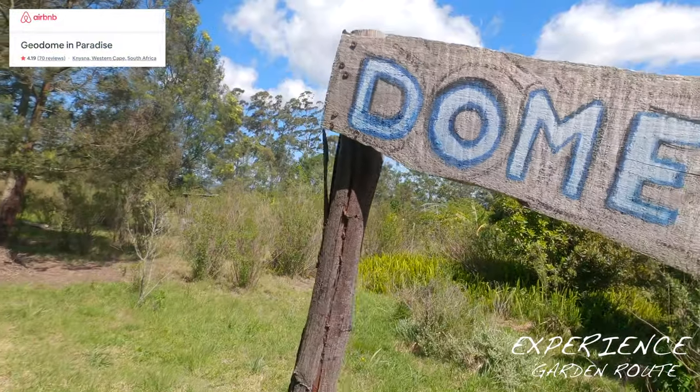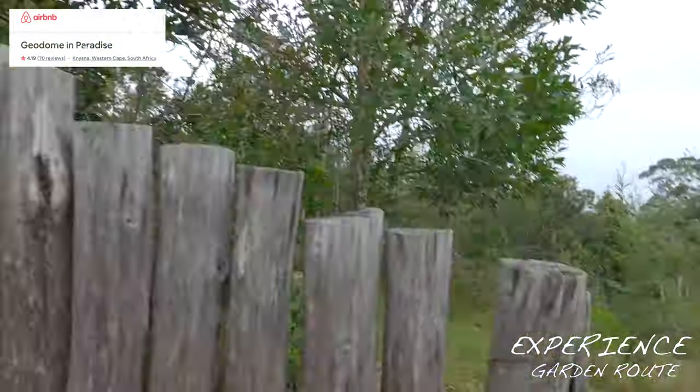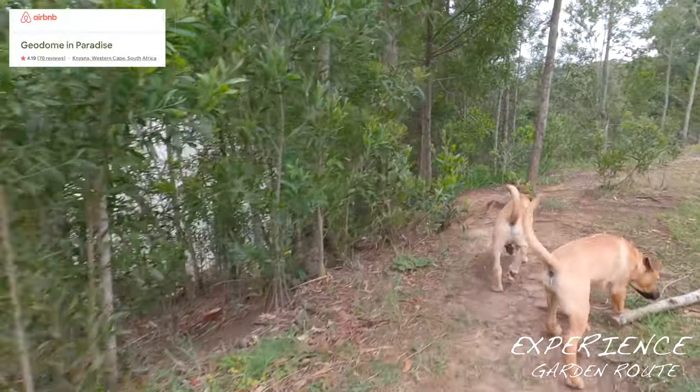Geodome in Paradise, based in the heart of the garden route, nestled in a nice enough forest.